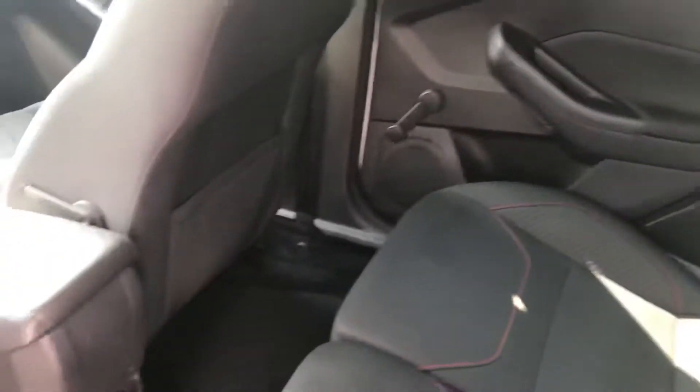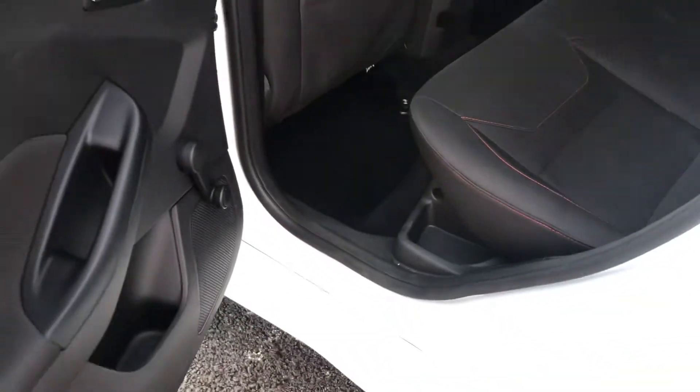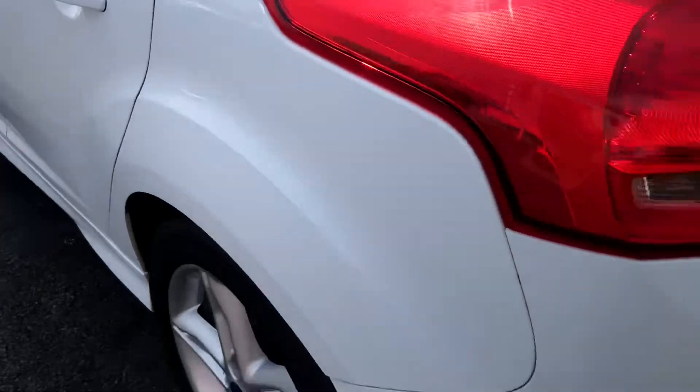Looking now inside the rear, it has room for 3 passengers. The seats are finished in cloth. There are storage compartments in either doors as well as the storage pockets in the 2 front seats. It has the lovely red contrasting stitching. There is plenty of space for your rear passengers.